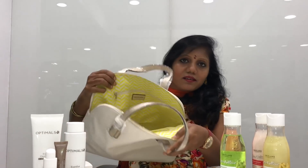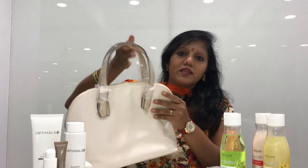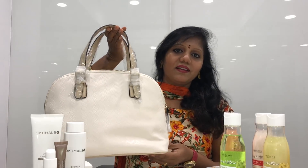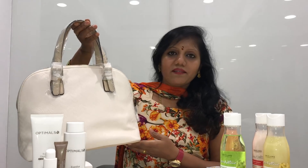Inside, we will launch a satin finish. So this dress-up is handy. It is very cute and very nice.